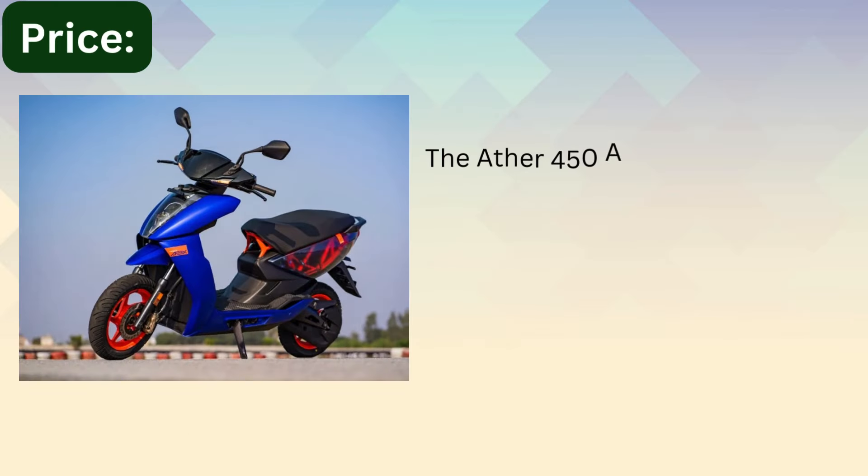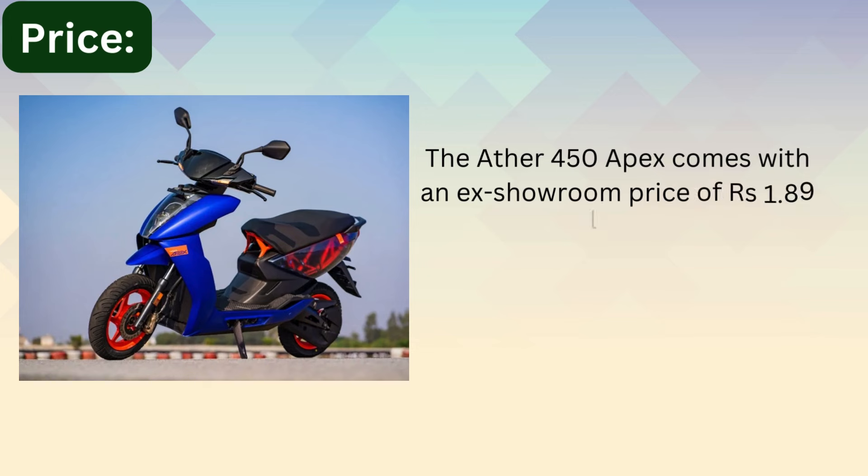Pricing: The Ather 450 Apex comes with an ex-showroom price of 1,89,000 rupees.